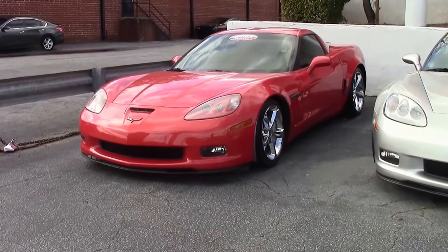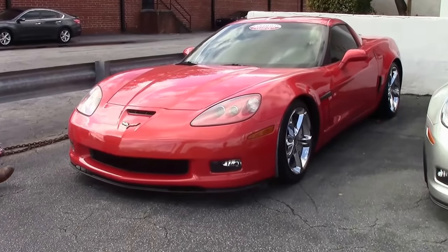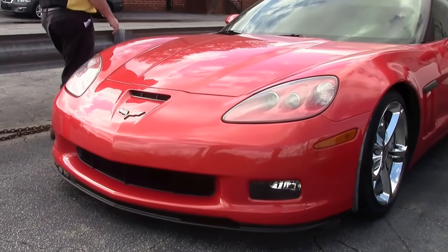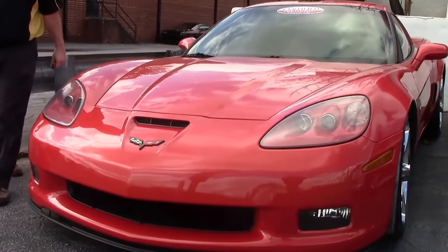In 2012, if you wanted an Inferno Orange Grand Sport, only 220 of them were made. This car is a 2012, 34,000-mile automatic Inferno Orange Grand Sport Coupe.